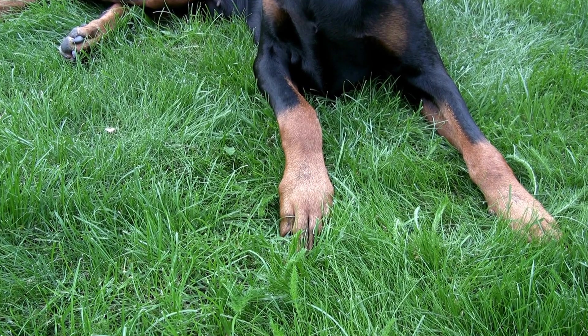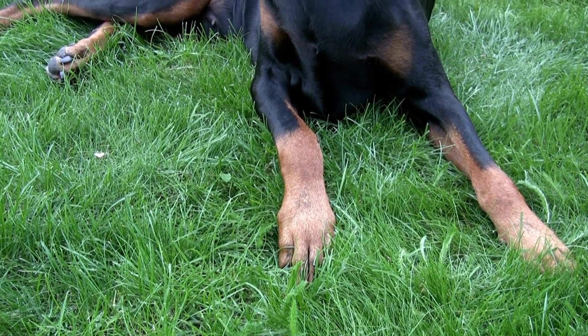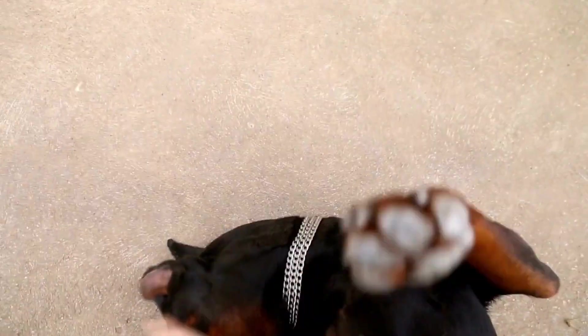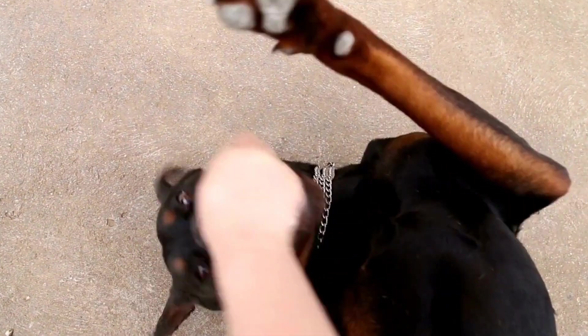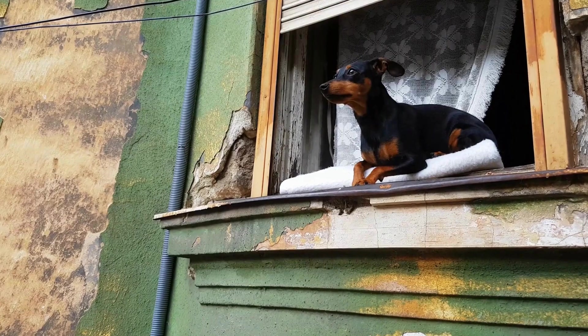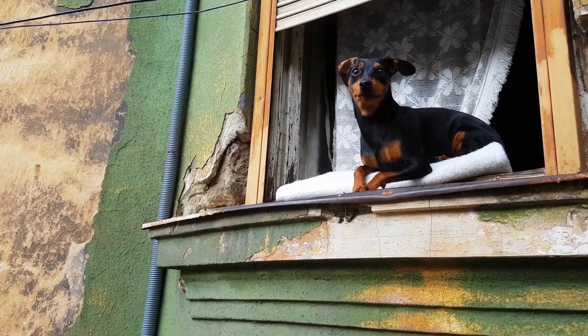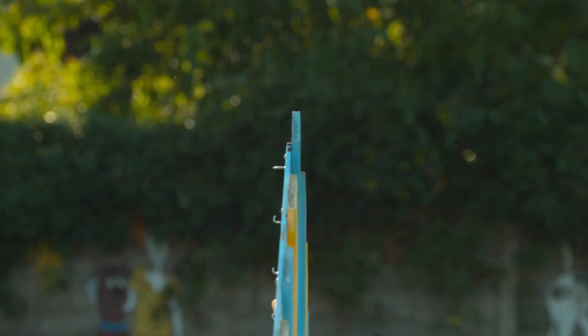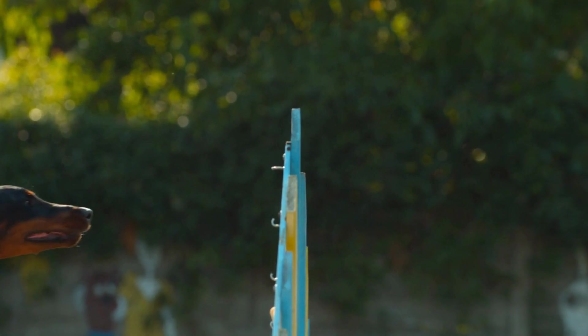Selecting the right bedding is crucial for your Doberman Pinscher's well-being and comfort. By considering the size, support, durability, temperature regulation, and your dog's personal preferences, you can choose the perfect bed that meets all their needs. Remember, a well-rested Doberman is a happy and healthy companion. So, invest in a quality bed that will provide them with the comfort they deserve.